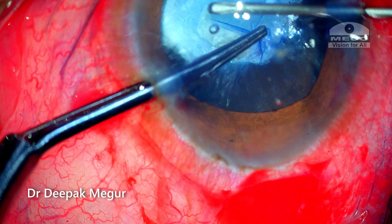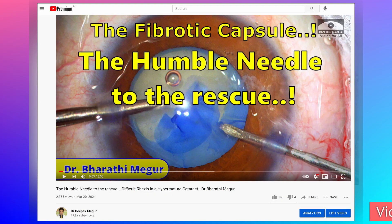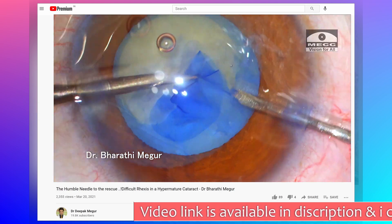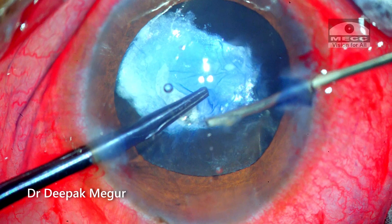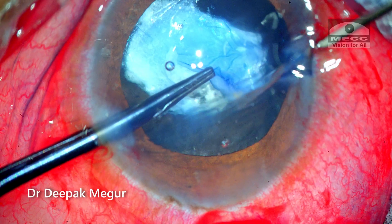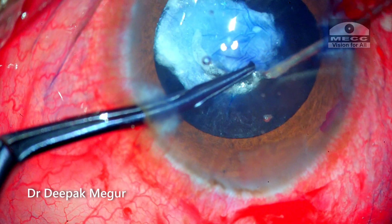The forceps couldn't be of much use either. To handle the situation, I had learned a small trick from Dr. Bhati — an excellent surgeon who also happens to be my better half. She had posted a video a few months back demonstrating this technique, so do watch it if you haven't yet. I hold the wrinkled capsule with the forceps and then, using the edge of a bent 26-gauge needle, the capsule is incised and then the cut extended in a circular manner.